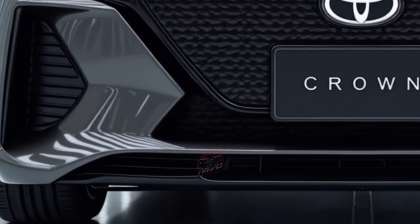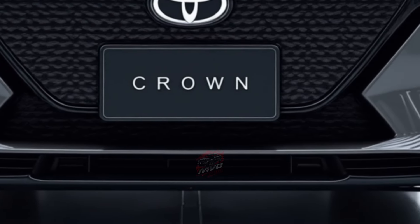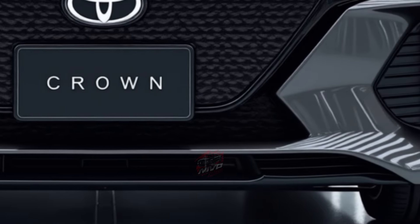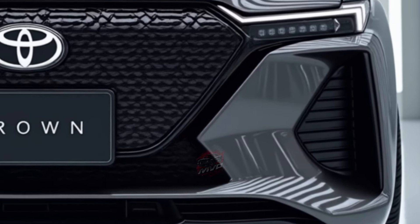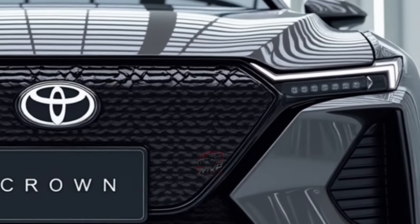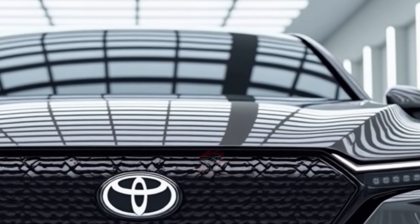The entire 2025 Crown lineup is powered by hybrid technology. Most models feature a 236-horsepower powertrain that balances fuel efficiency and performance. During testing, the Crown surprised many with an impressive fuel economy, reaching up to 42 miles per gallon on the highway.